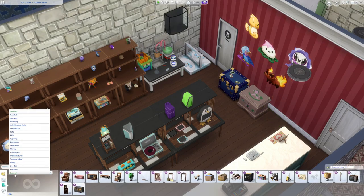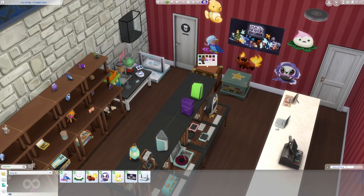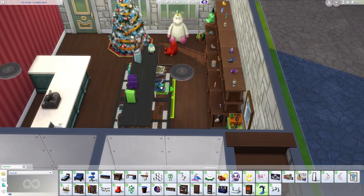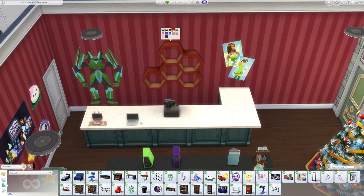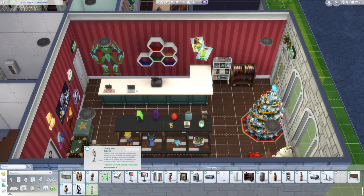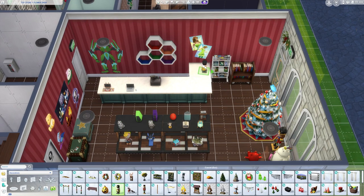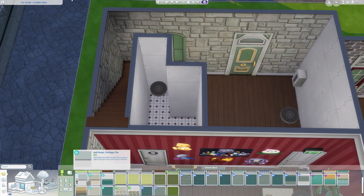I wanted to get as many different toys in here as possible. I've got a Void Critter section, the Void Critter console gaming battle station, a science table, a couple of different versions of the Blarfy — I think this space turned out really well, it's really colorful and fun. I put in a magazine rack and a little book cart — I imagine maybe they sell comic books and kids books — and also a couple of small laptops and a nicer computer.